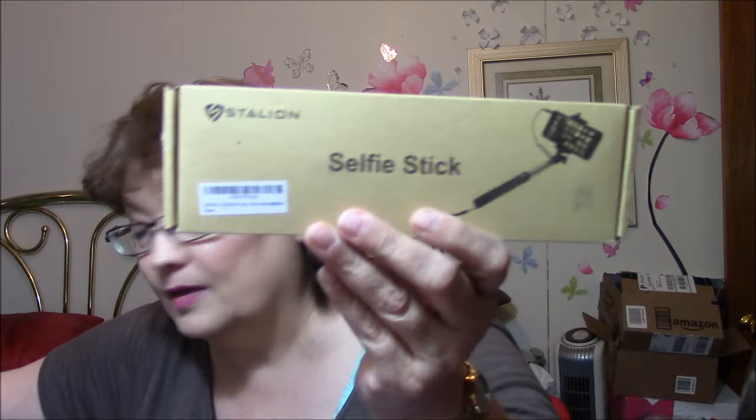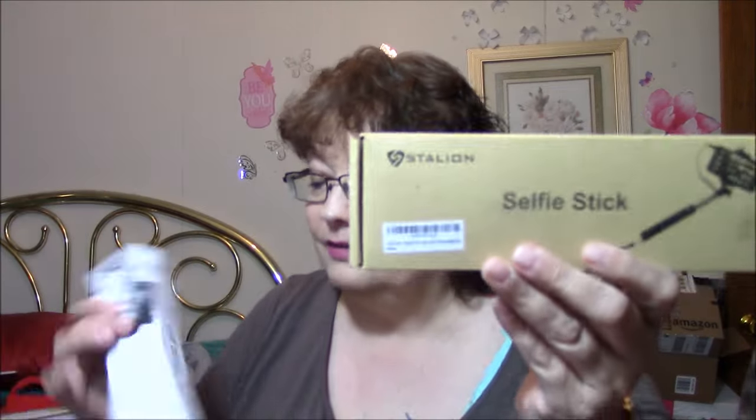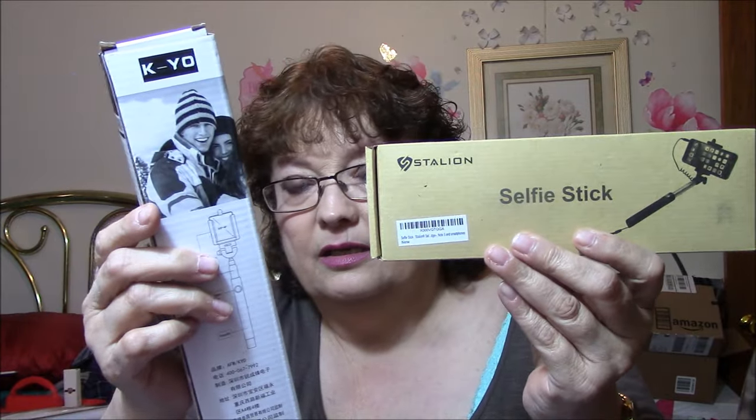I got a couple of selfie sticks, because the selfie sticks that I have do not work. I can get them to work for a couple of weeks and then they quit working. So I'll try these — this one here, and then this one here, which is in Chinese.